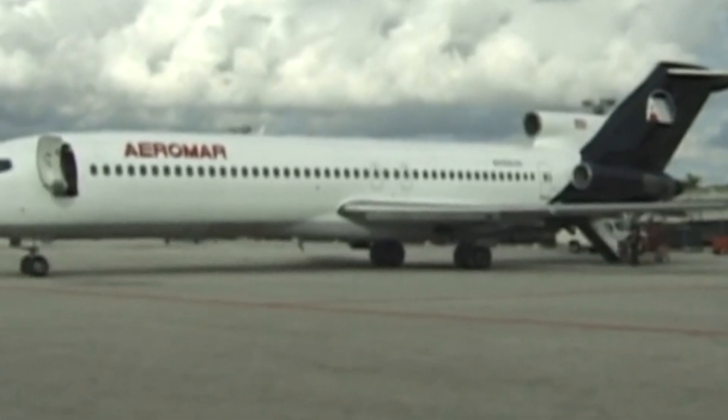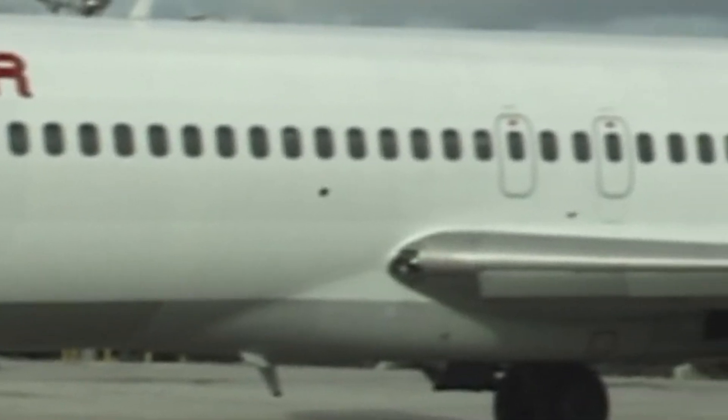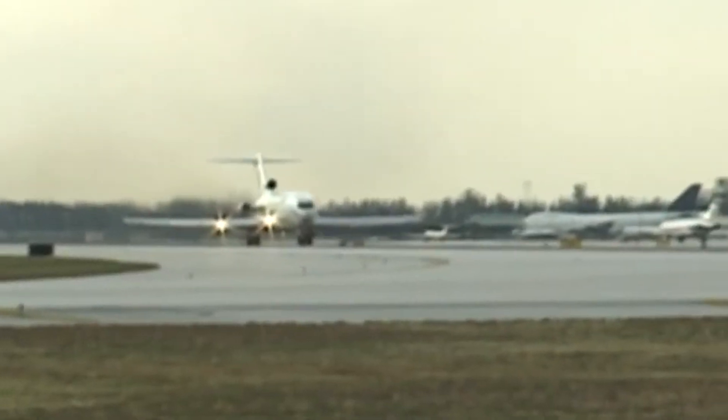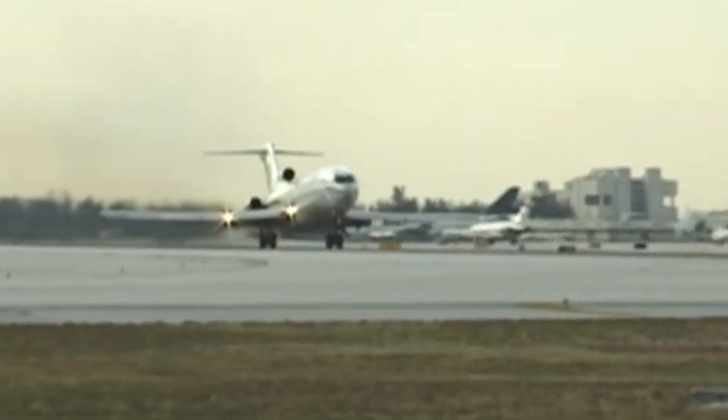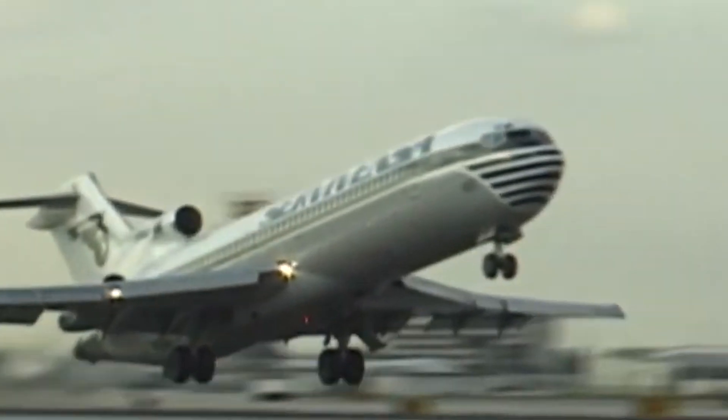Additionally, the introduction of digital avionics and fly-by-wire systems in newer jets made the 727's analog cockpit feel outdated, further accelerating its retirement. The 727 was primarily replaced by more efficient modern aircraft, such as the 757, the 737 NG series, and the Airbus A320 family.